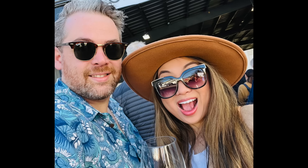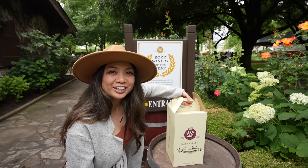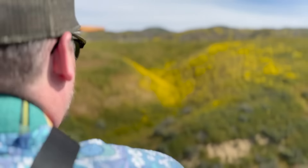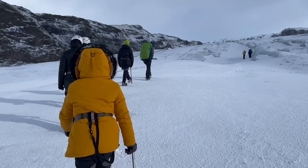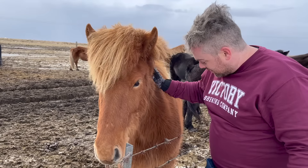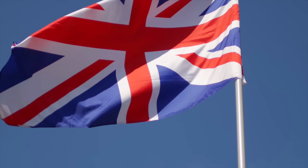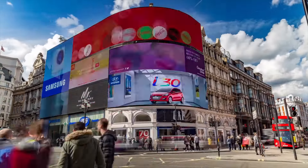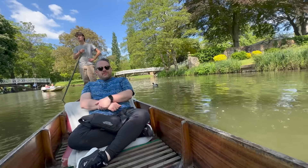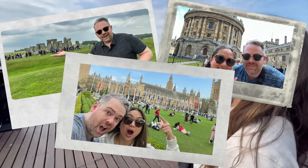We're Grant and Teresa Boggs. You'd normally find us exploring our new hometown of Napa, California, but we also have the travel bug. Whether we're exploring our home state, going island hopping in the Philippines, or hiking glaciers in Iceland, we're always down for a new adventure. In this mini-series, we're exploring a place I called home for a year — the UK. Join us as we explore England and Scotland by land, by sea, and by air. Along the way, we'll share our tips on how to make your UK vacation one you'll never forget.